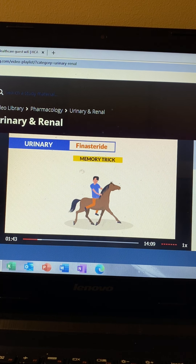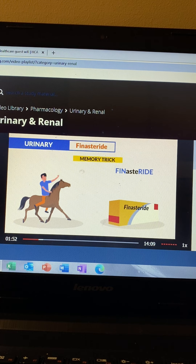The memory trick is a little fun here. Think about a guy riding around on a horse with a swollen prostate — very painful. So if you want a fun ride, then we give finasteride.